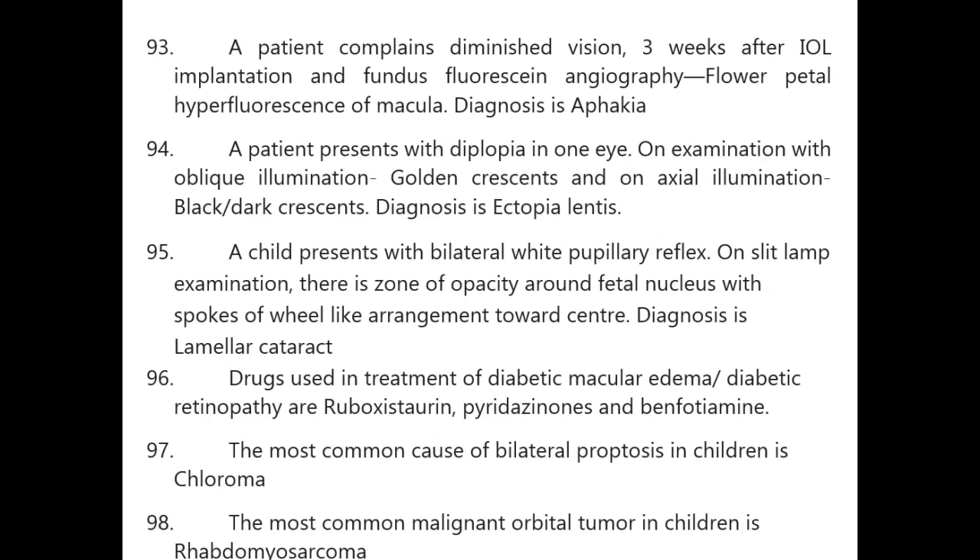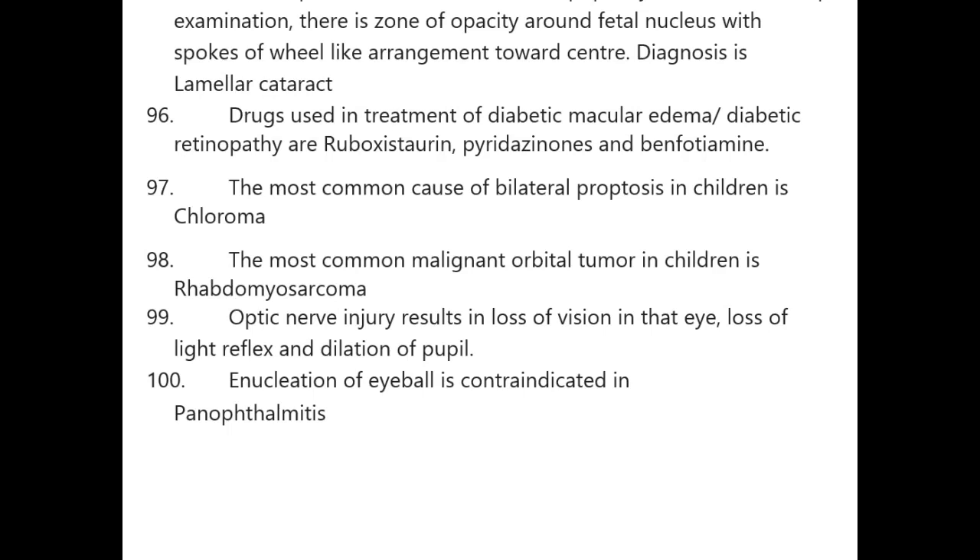Drugs used to treat diabetic macular edema: ruboxistaurin, pyridoxamine, and benfotiamine. Most common cause of bilateral proptosis in children is chloroma. Most common malignant orbital tumor in children is rhabdomyosarcoma. Optic nerve injury results in loss of vision, loss of light reflex, and dilatation of pupil. Enucleation of the eyeball is contraindicated in panophthalmitis.